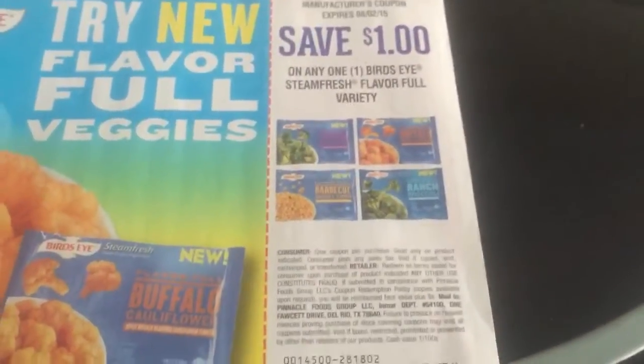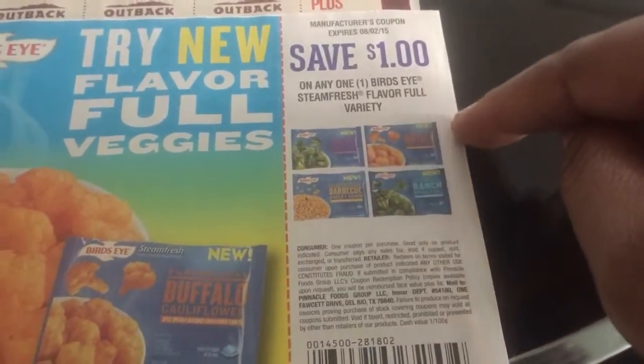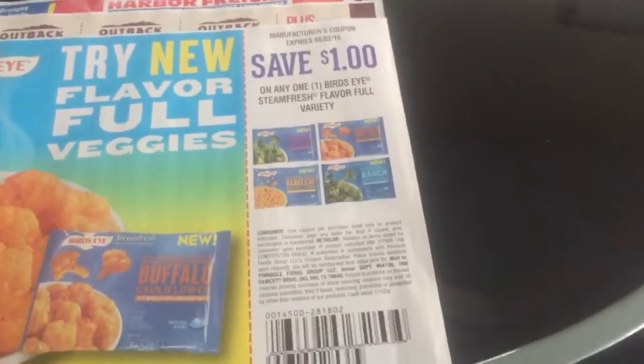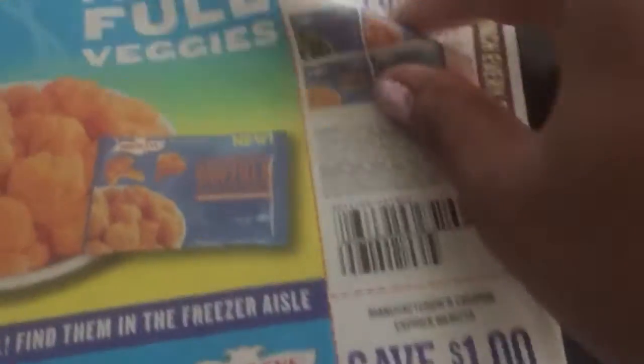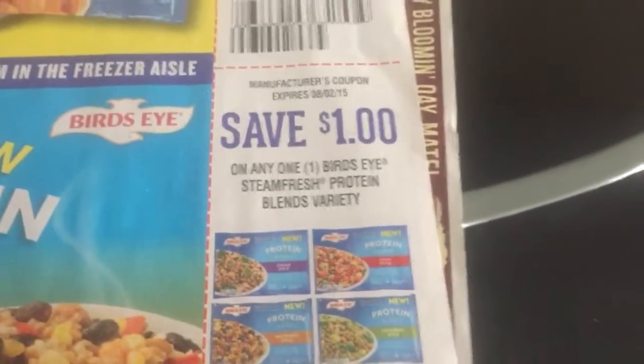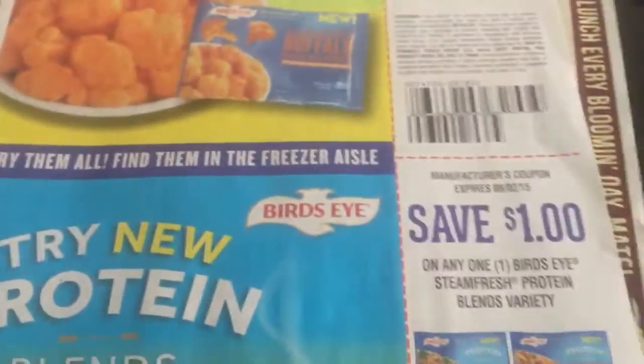These right here — last time these were free. It says Bird's Eye Steam Fresh Flavorful, so I don't know how much the Flavorful is. But the other ones we had, they were free. So check like Walmart or Target — those might be pretty close to free, maybe 10 cents or something. Last time they were free but it was for just Steam Fresh, so these might be a little bit more. And then this is Steam Fresh Protein — a little bit different. They want us to try those — that's going to be a good deal.